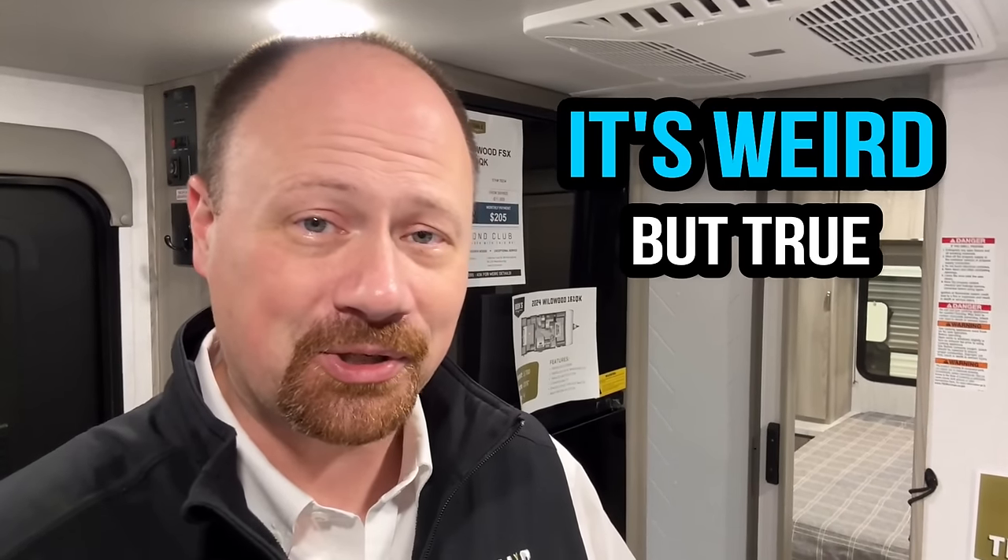Did you know you can actually starve to death eating nothing but ramen? You can die fat and starving because it has no actual nutritional value — at least that Maruchan instant ramen chicken flavor stuff that Americans think of when they think of ramen.